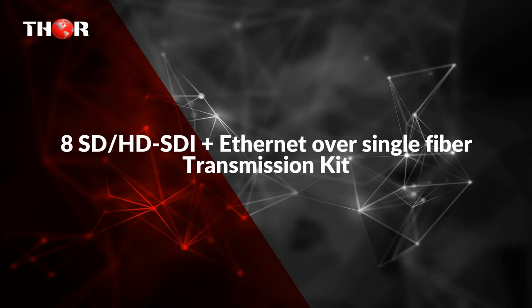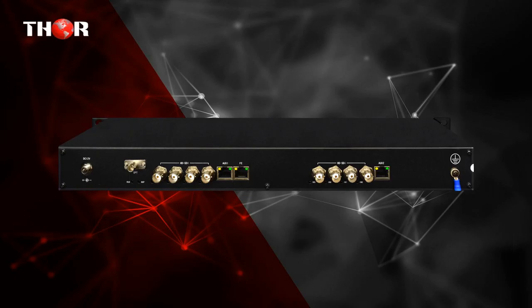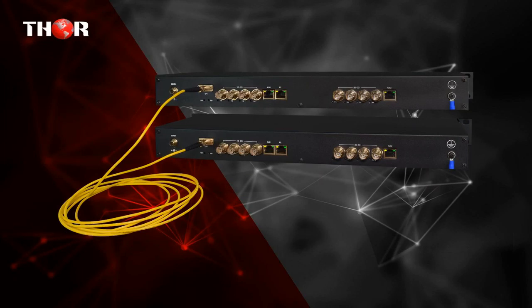The first one is 8 HD SDI plus Ethernet over single fiber transmission kit. 8 HD SDI plus analog audio plus 10/100 Ethernet plus RS-422/RS-485/RS-232 data over single fiber.